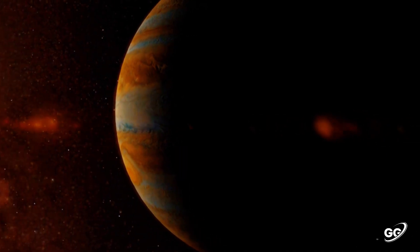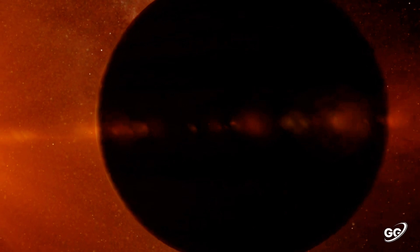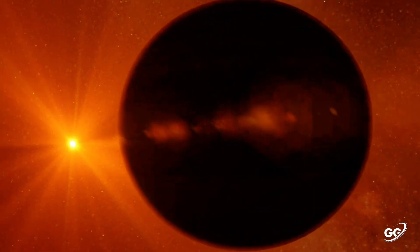Hope you guys learned many things about Jupiter in this video. Let's meet again with another interesting video soon. Thank you.